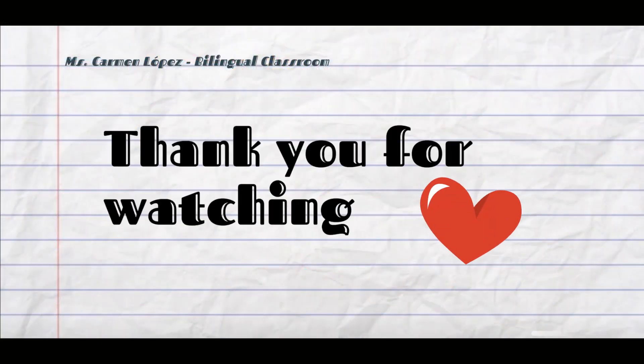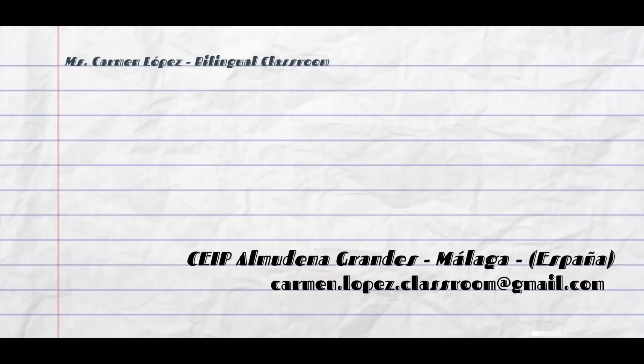And that is all for today. I hope you enjoyed it. Thank you very much for watching and see you in the next lesson. Bye.